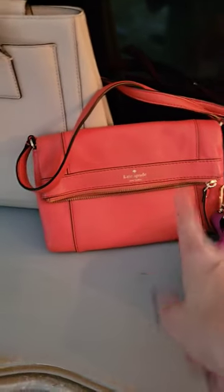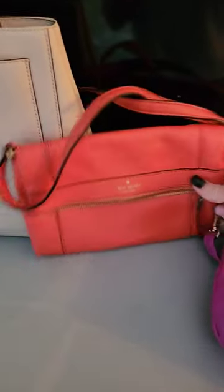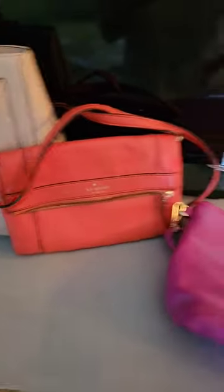I actually just sold a similar Coral bag last week at our auction. We do two to three auctions a week, and tons of fun stuff, you guys, and then I've got this Nicole Miller pretty bag. See you guys there.